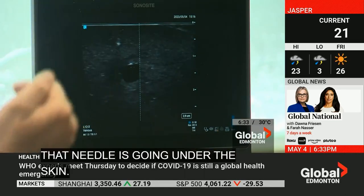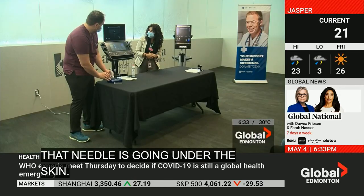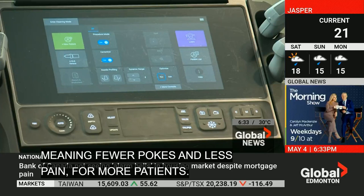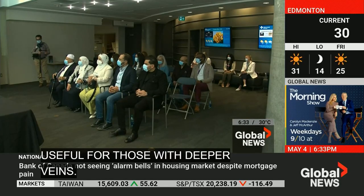The Royal Alexandra Hospital has one machine and will soon acquire four more, meaning fewer pokes and less pain for more patients. The technology is especially useful for those with deeper veins.